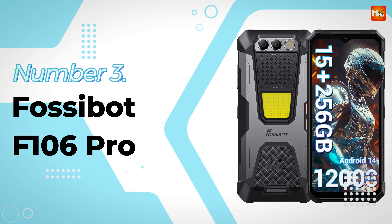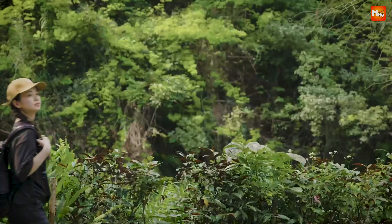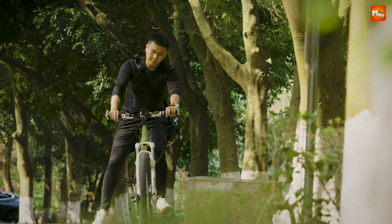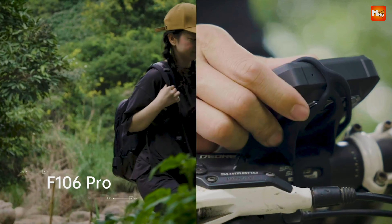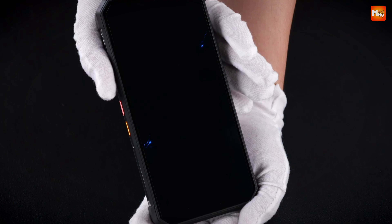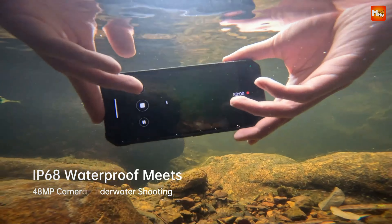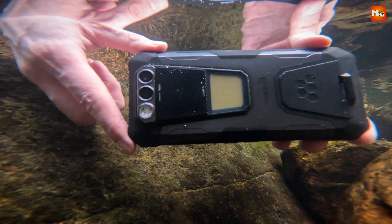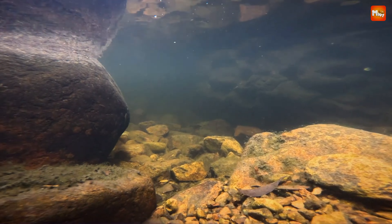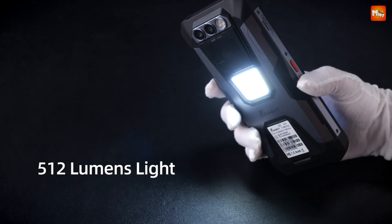Fossibot F106 Pro Rugged Smartphone. Let's talk about lighting up your nights. With an astonishing 512-lumen camp light, the F106 Pro is designed to flood your surroundings with bright, radiant illumination. Whether you're setting up camp or navigating through the woods, you'll never be left in the dark again — just imagine cozy evenings by the campfire, all while basking in that ultra-bright glow.